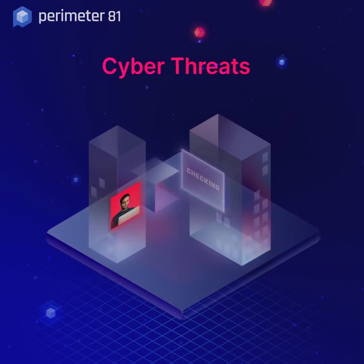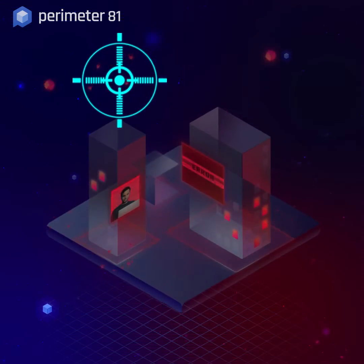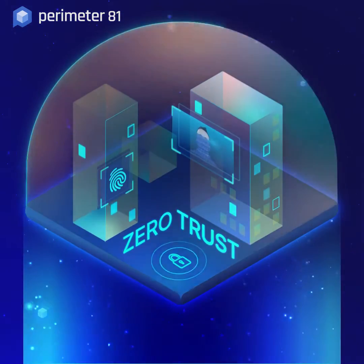Cyber threats against businesses are increasing. But as an IT professional, you don't have time to keep up with new cybersecurity challenges and threats. You have zero time. So now it's time for zero trust.